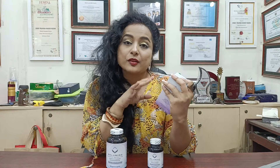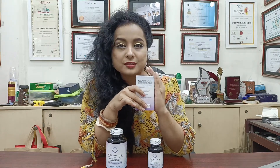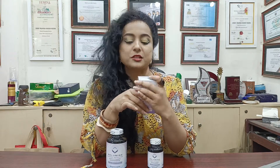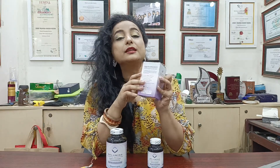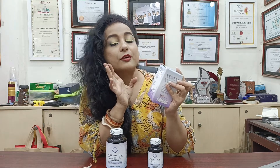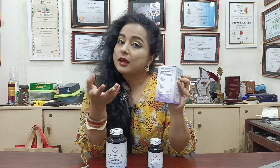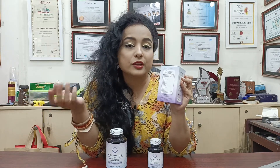This product is also great for liver health. It contains antioxidant ingredients. We have Vitamin B2 and Vitamin E — both great for the skin.